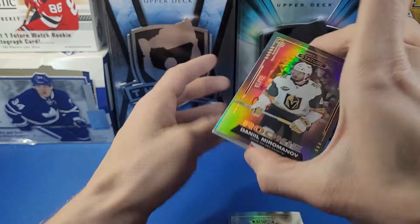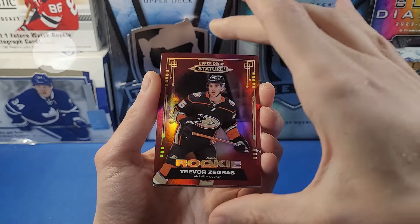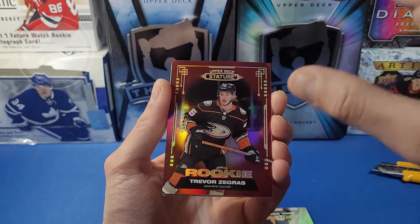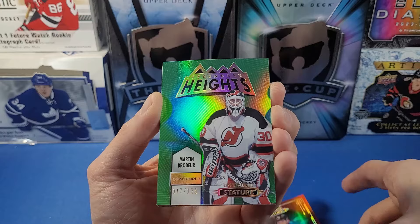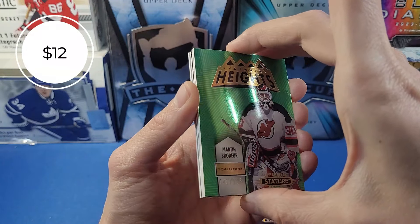Behind that we've got some red — let's see what we've got here. Trevor Zgrass, short-printed to 75 in red! That's a cool one. Next looks like a Legendary Heights card — it's a green Martin Brodeur to 125 Legendary Heights. That's sick!